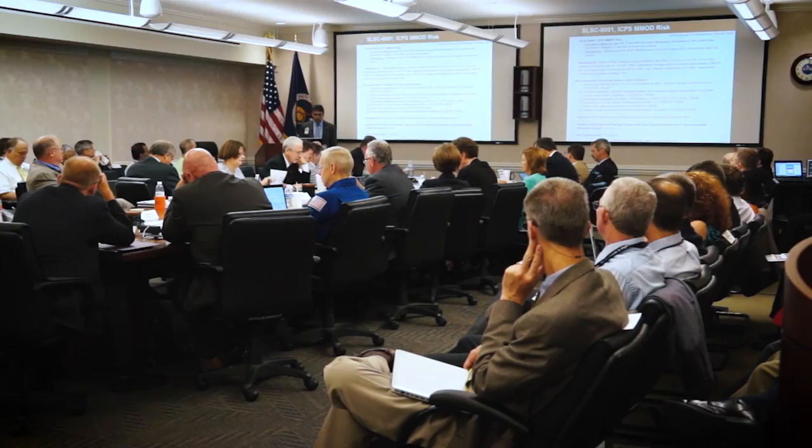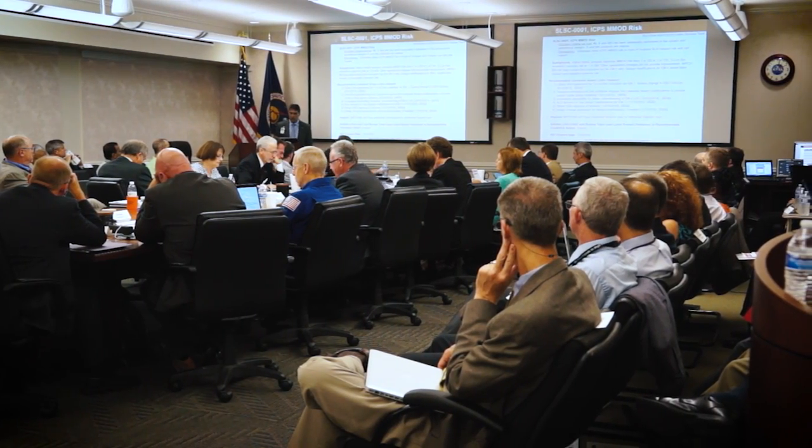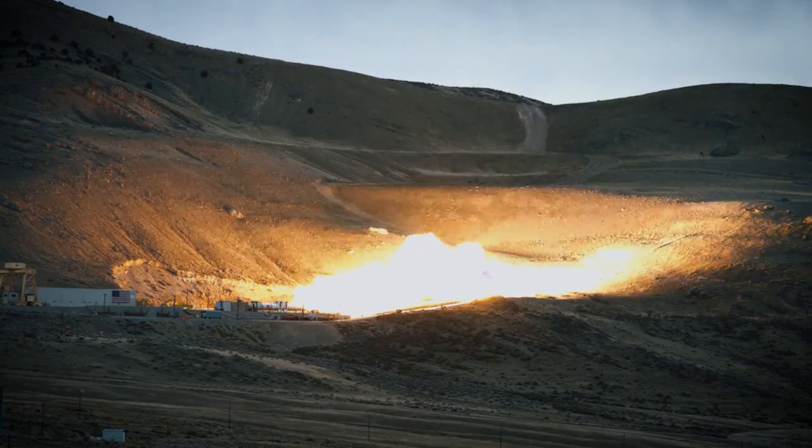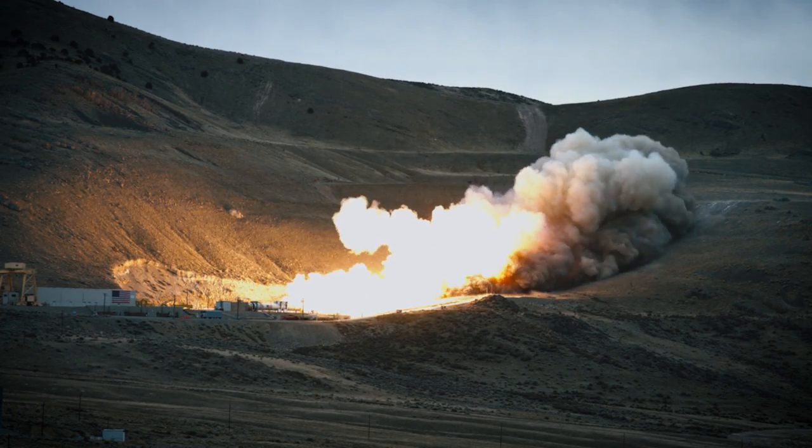Getting the world's largest rocket off the ground requires a serious lift. We've just completed our critical design review. We are testing engines and boosters and we are making great advances in avionics and software and manufacturing components all over the country.